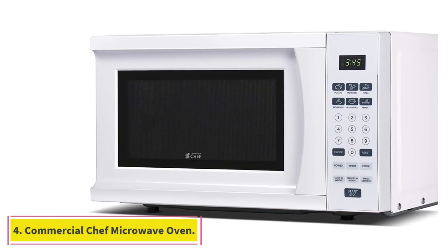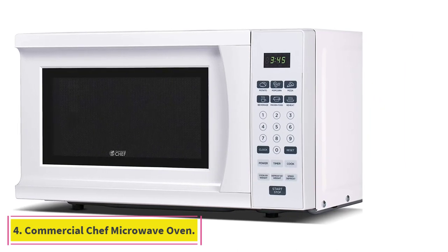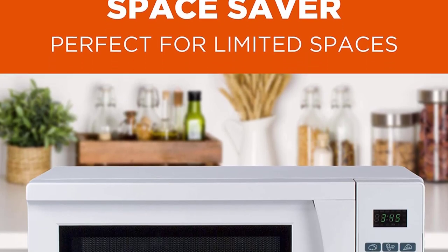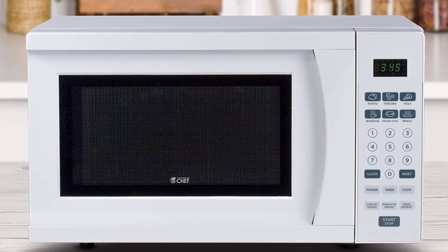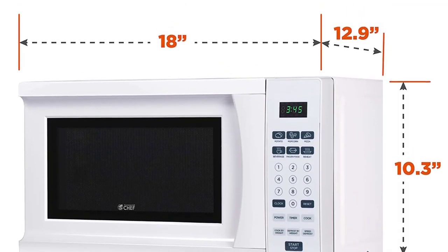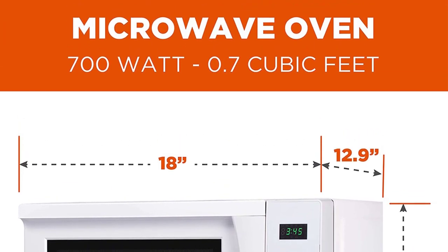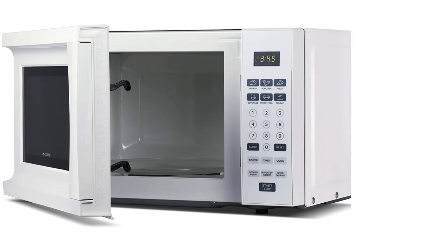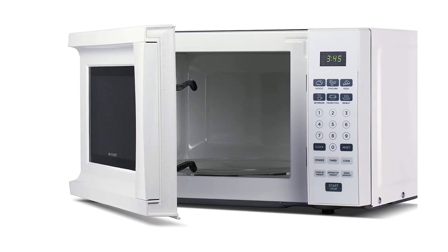At number 4: the Commercial Chef Countertop Microwave Oven. At 701 watts, this microwave has a fairly low power consumption compared with most others on the list. This means it may take a little longer for your food to heat, but it also makes it uniquely suited for traveling. One Amazon reviewer bought this for their camping trailer and runs it using a solar battery, writing: 'I need the lowest power unit available and don't care if it takes a few seconds longer to cook a meal.'